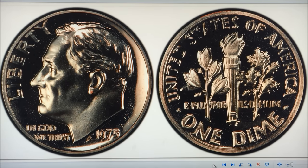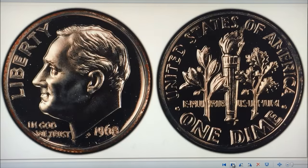In 1968, the next coin is also a proof No-S. About 12 of these are known. The highest grade known is Proof 68, and it sold at Heritage Auctions in 2016 for $22,325.